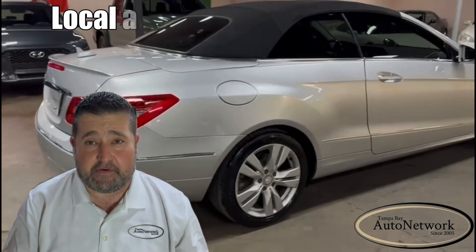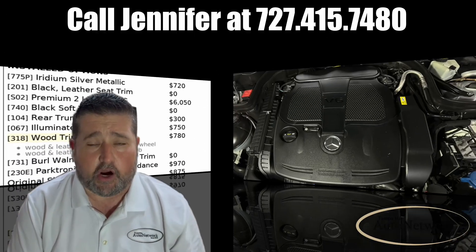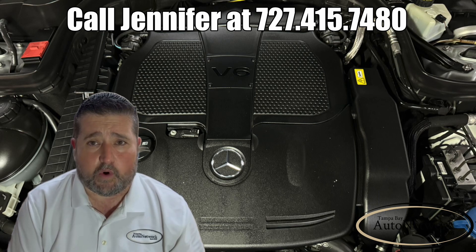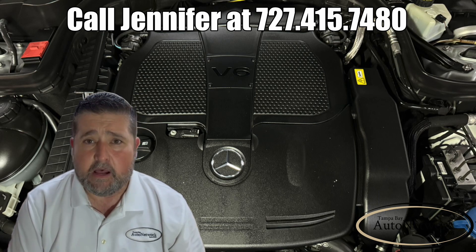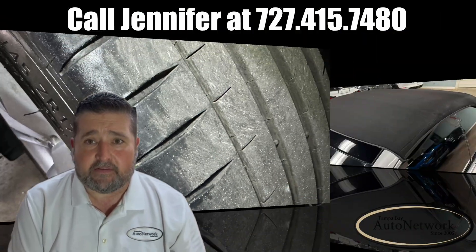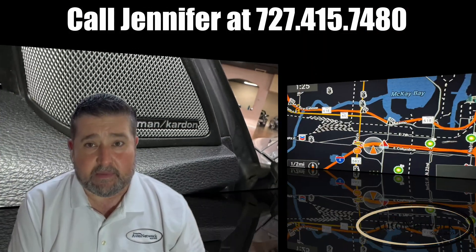Some of the E350's highlighted features may be included in the Premium II package. Those features are a 3.5-liter V6 engine producing 302 horsepower and 273 pound-feet of torque, sending that power to 17-inch alloy wheels with good tread on the tires. It's got a power retractable soft top, Harman Kardon surround sound system, and navigation.